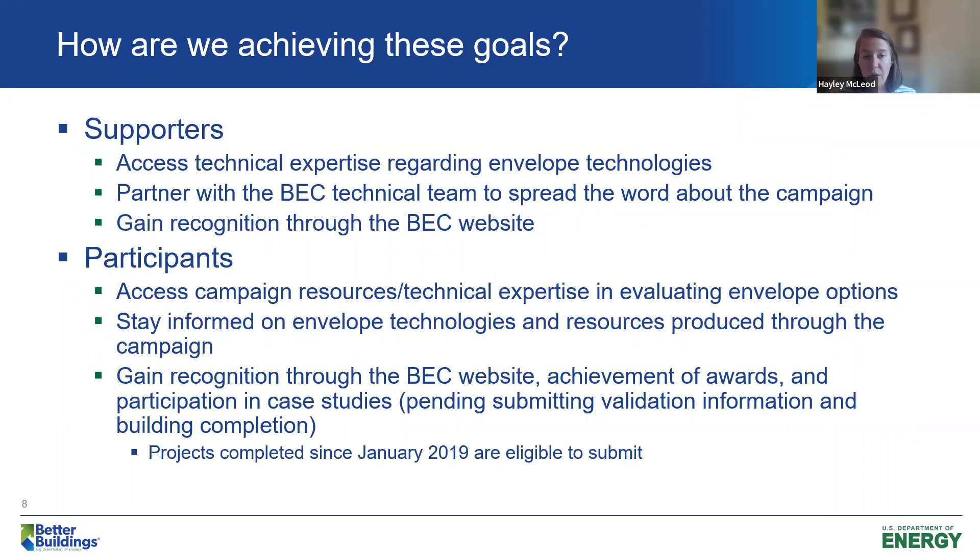We have two main lanes of engagement: supporters and participants. Our supporters are those with a vested interest in high-performing building envelopes — typically manufacturers, industry organizations, and consulting firms. You have full access to the campaign as a supporter, but you probably don't have a building to enter into the assessment tool. Our participants are owners, operators, and consultants on buildings that they actually want to enter into the assessment tool.